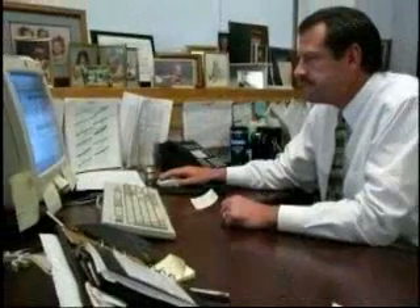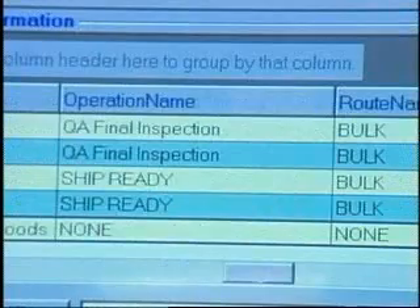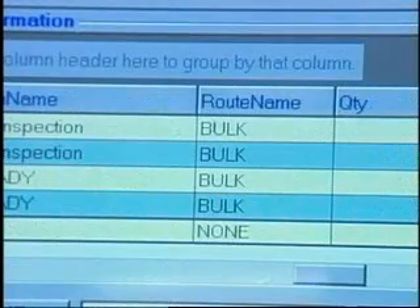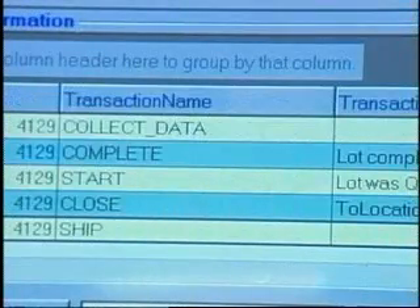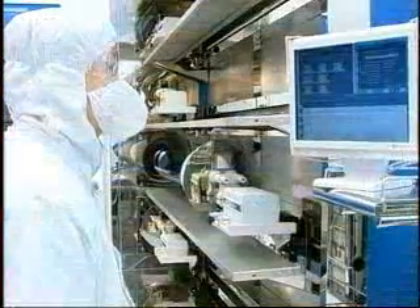Intrac serves as the foundation for production management because it knows what product lots are being made at any given time, where each lot is in the process, what the product yields are, and whether lots will be finished on time for on-schedule delivery.